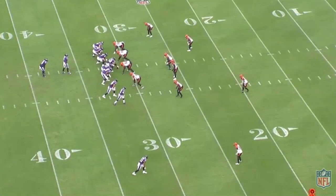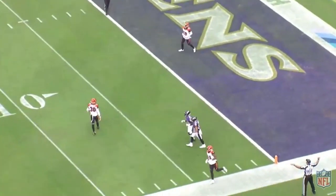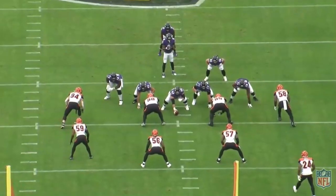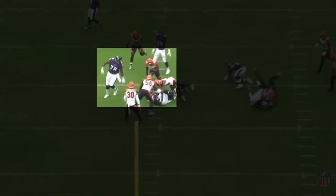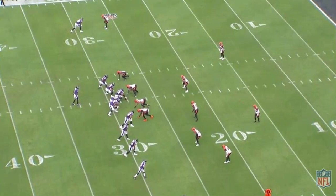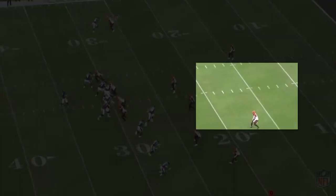First, the Ravens went to the air. The Bengals knew they wanted to get the ball to Mark Andrews and Marquise Brown. As Andrews goes to the out, Bates gets on that route fast and Bell picks up Marquise Brown going vertically. Next, Sam Hubbard stays wide, forces Lamar Jackson to hand the ball off, and Jermaine Pratt comes off the block and makes a great tackle that sets up third and seven. On third and long, Bates makes a great play, reads the quarterback, jumps the route, and makes a play on the ball.